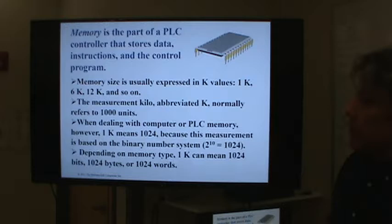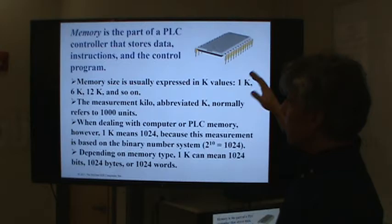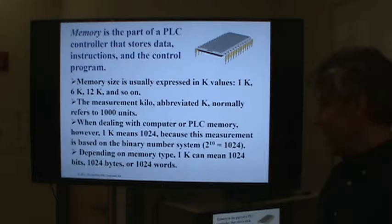Memory is important, and what you'll notice is that the memory in a typical PLC is probably less than the amount of memory in your cell phone — that's just reality. You don't need a ton of memory; these programs aren't that complicated typically. They're usually expressed in either kilobytes or megabytes. Memory sizes are usually in multiples of two — 1 kilobyte, 8 kilobytes, 16 kilobytes would be more common. Today memory is more in the megabyte range because memory is very cheap.